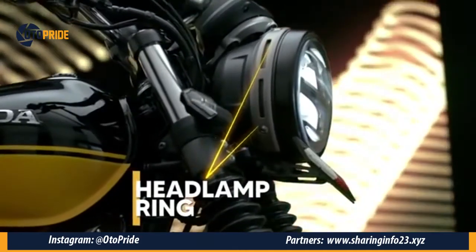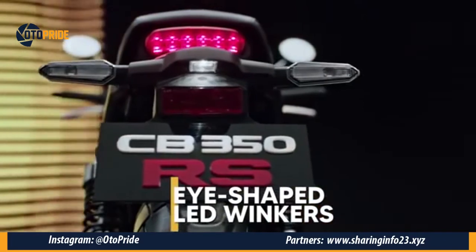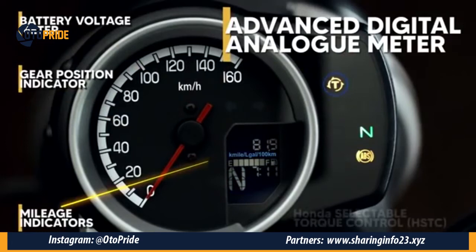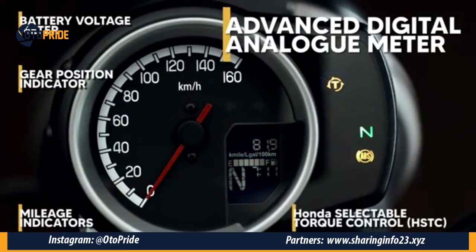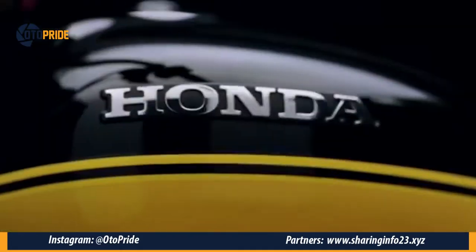Klasik-klasik gini canggih juga ya. Lalu ada fitur canggih lainnya, dimana motor ini punya Bluetooth untuk terkoneksi ke HP. Fitur ini akan menjadi kontrol navigasi, answer call, bahkan message.